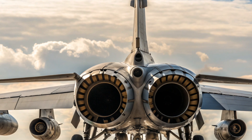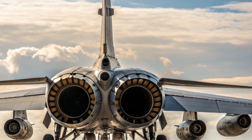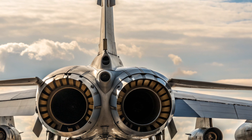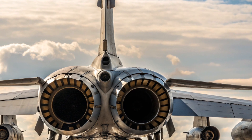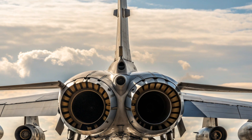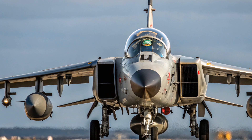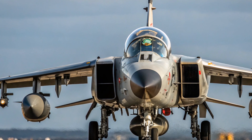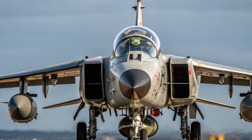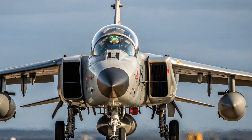The Tornado ADV story begins in the 1970s when Britain recognized that it needed a replacement for the aging English Electric Lightning, which had been the backbone of RAF interception capabilities since the 1960s. The Lightning was fast and had spectacular climb performance, but it lacked endurance and modern radar. The RAF required something that could patrol for long periods, detect Soviet bombers at distance, and engage them before they could threaten British airspace, while keeping costs reasonable and maintaining compatibility with NATO allies.